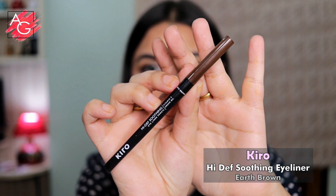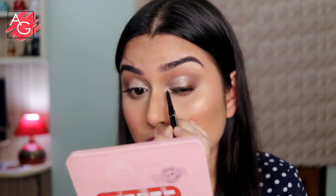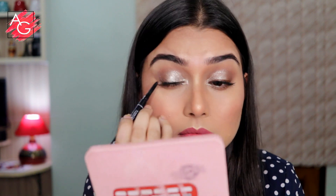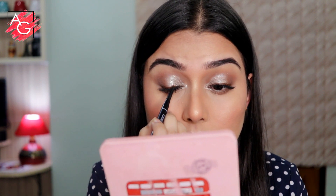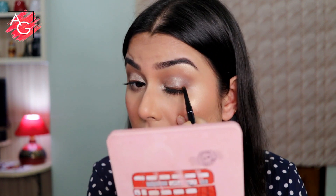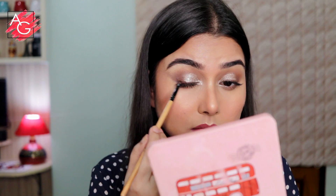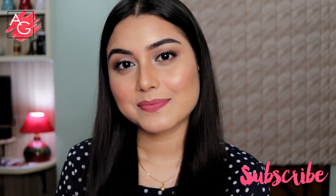I added a little more blush and felt something was missing, so I'm taking the Kiddo High Definition Soothing Eyeliner in the shade Earth Brown. I'm applying it on my upper lash line very lightly and then smudging it out with a small detailing brush so it looks like I have a liner on without being too stark or harsh.